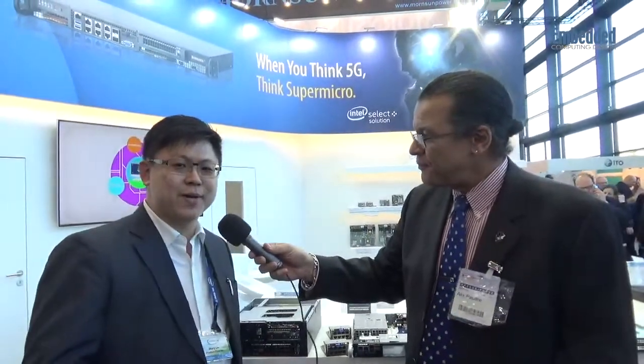Excellent. So Maury, what's the website? How can people find you? It's at www.supermicro.com, and you'll see all the updates. Very cool — thank you so much for taking the time at this busy show to talk to us. Thank you.